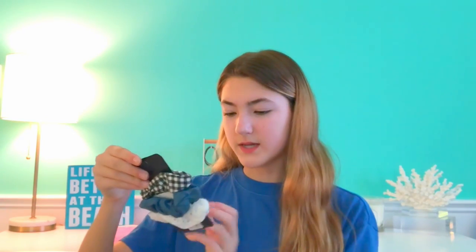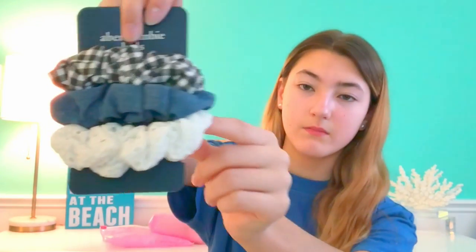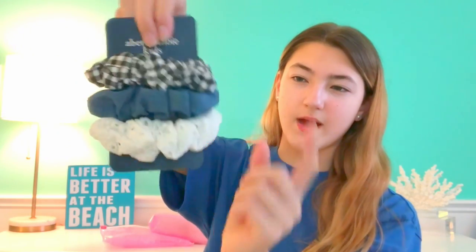Next I'll be showing some beauty things I got, including makeup and skincare. First I got this nail polish — I've been wanting a neon pink nail polish for the longest time. This one is from Sinful Colors and it says it gives a sneaker-like texture. It's a really pretty color and I'm very excited to use it. Next up I have these scrunchies from Abercrombie Kids — one is white with a little lace, one's denim, and one's a black and white gingham design. These are practical enough to wear out in public.